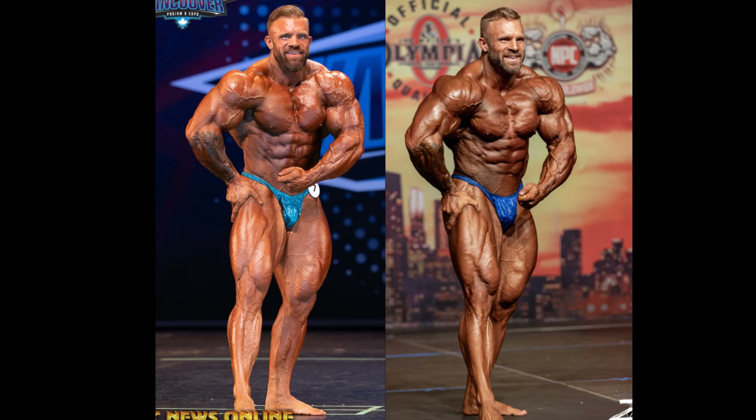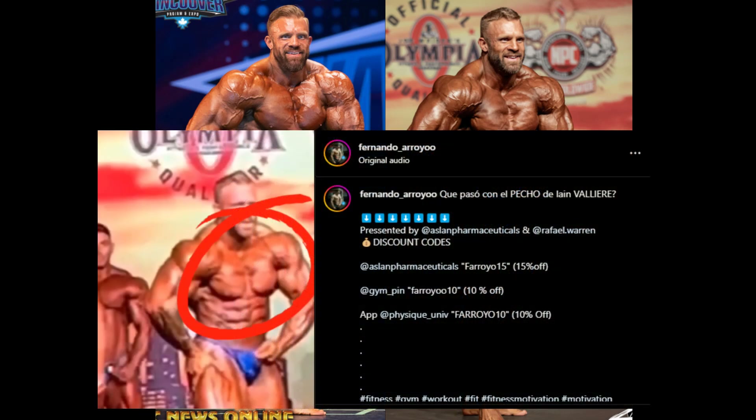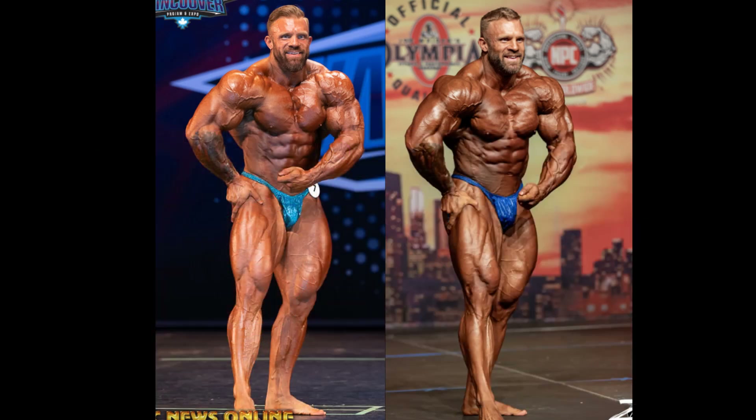I'm sure many of you by now have seen at least some videos on Ian Valliere and his pecs — is something going on? His pecs are getting separated? I've seen it on Fernando Arroyo's Instagram page. This guy's always on top of everything, go follow him on Instagram. He's got a lot of followers and for good reason. And now there's a lot of YouTube channels making comparisons, showing videos of Ian Valliere's pecs, like myself.